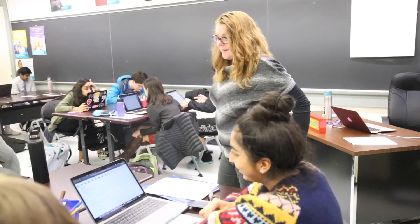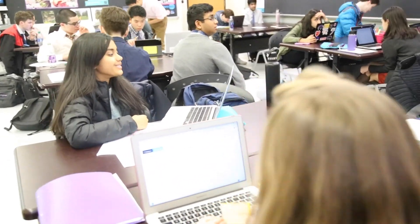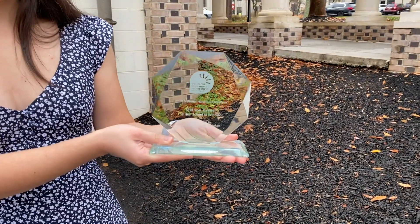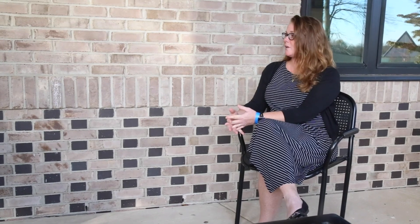Have you ever seen students evolve their passion for computer science outside of the classroom? All the time. I have so many students that have gone on to study it in college. One of the students who graduated in the class of 2019 just finished a Google internship last summer. Here at Hunt, there are opportunities through clubs and competitions. We had a student last year who was named as a national finalist for a competition, so there are lots of ways that students are taking what they get excited about in a classroom and taking it beyond.